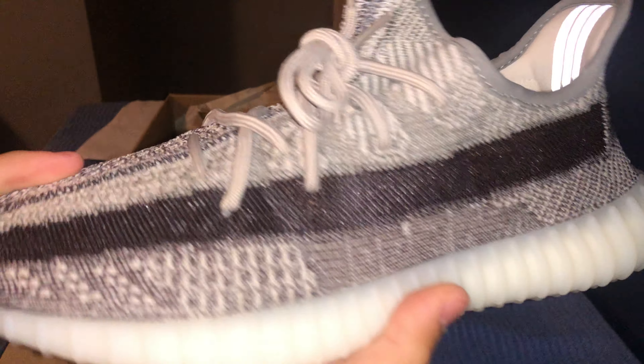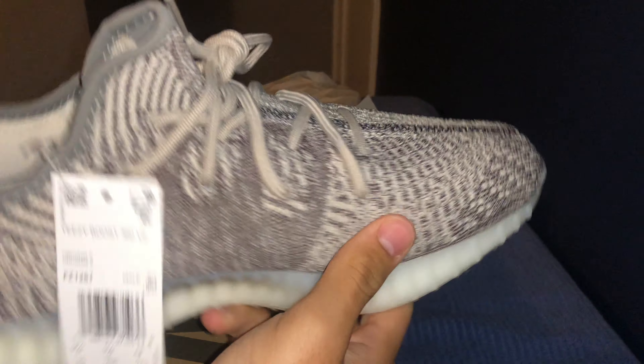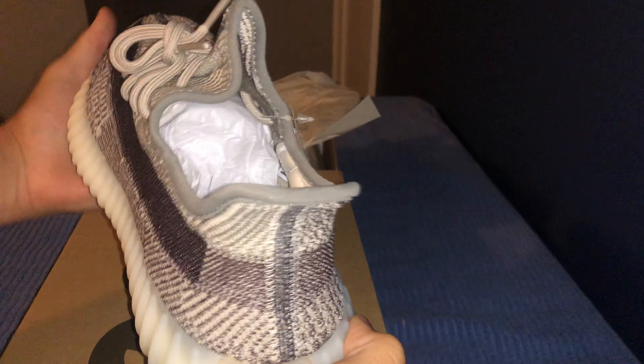The back has like a gum sole — a lighter gum sole. I think it's a really clean shoe overall.